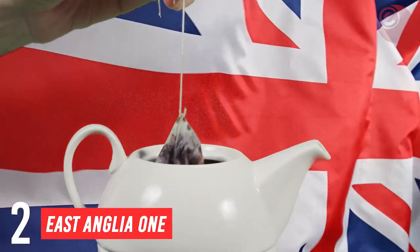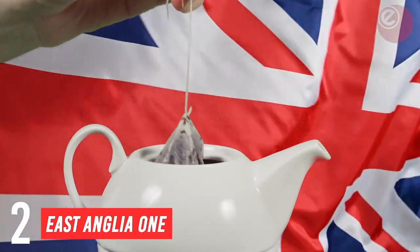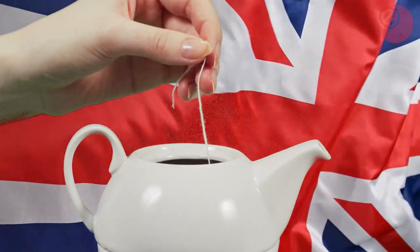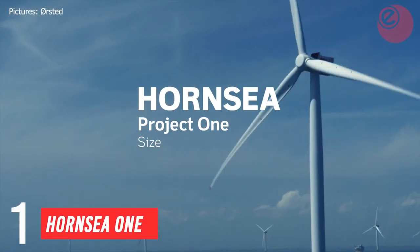That is enough power to boil 178,000 cups of tea. Unfortunately, we tea-hungry Brits drink approximately 100 million cups of tea a day, so it still has a way to go.